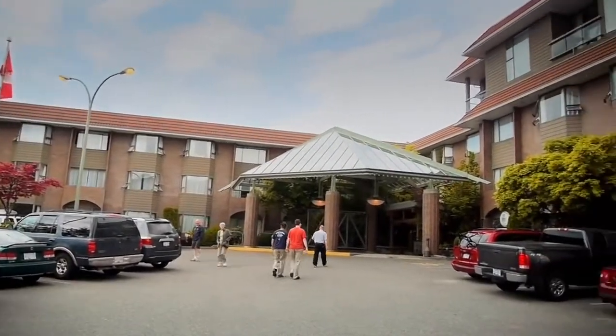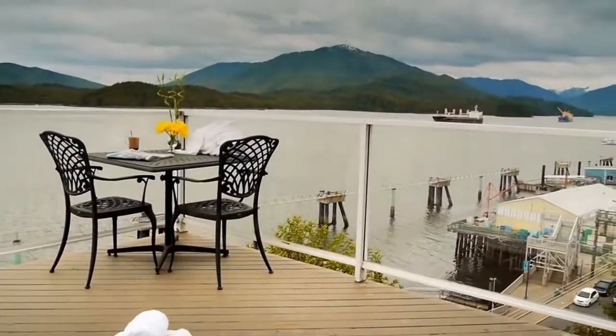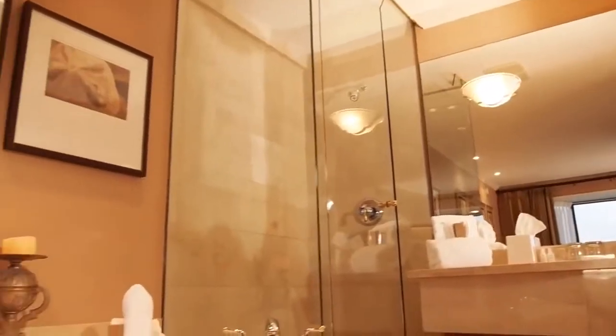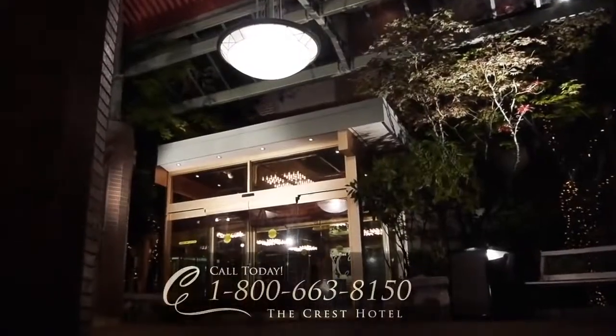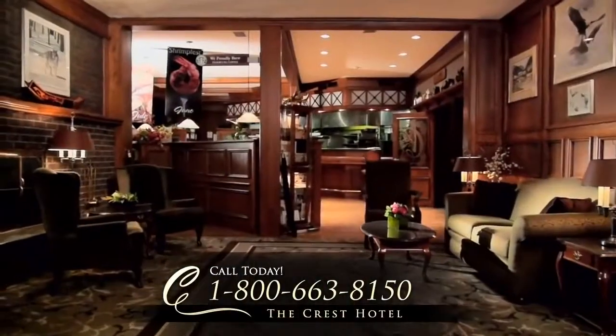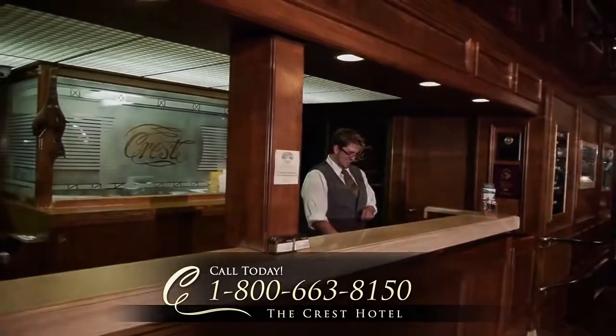Back at the Crest, bask in our outdoor hot tub overlooking the marvellous view. At the Crest Hotel, we strive to make your stay as sublime as your surroundings. Call us today to experience Northern British Columbia's only four-star hotel. You'll get the best at the Crest.